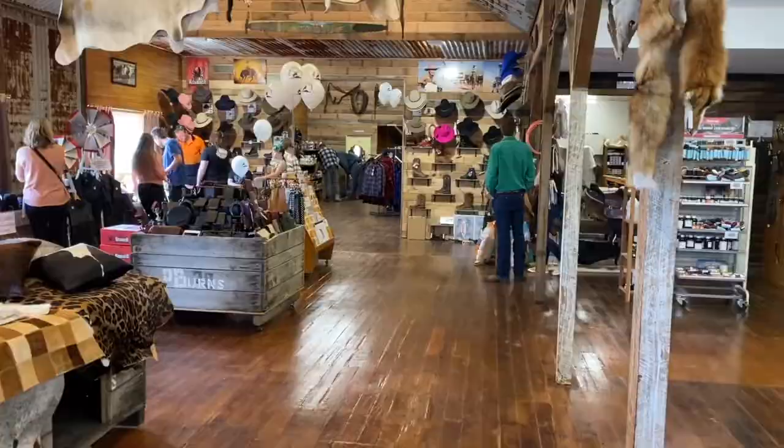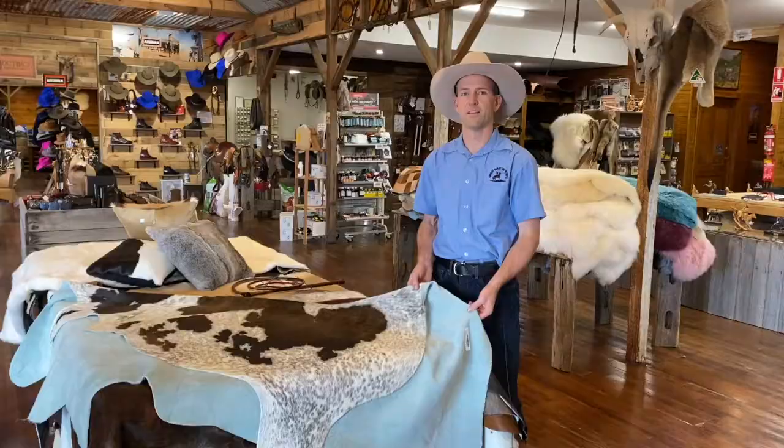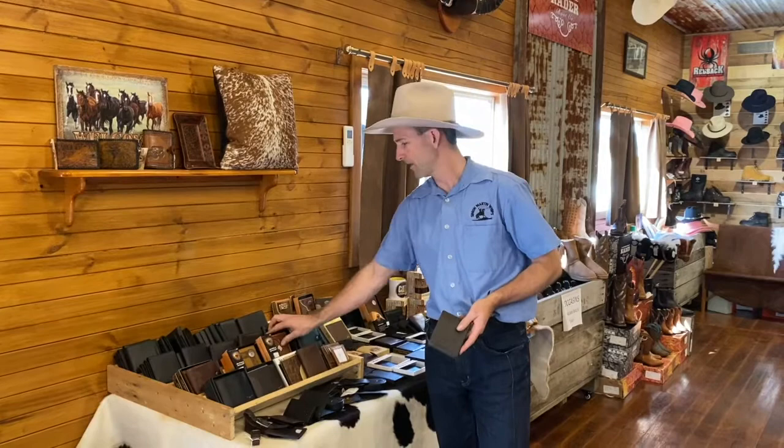These are our cowhide rugs — we have a good range of colors and we're always getting new stock. Get in contact with us if you want some photos; just flick us an email and we'll send some through. Here we have a good range of wallets — we've got our RM Williams wallets, the Ariot wallets, and a good range from cheaper to more expensive, something for everyone. We don't make these ourselves but we do have some Australian made kangaroo leather ones as well.